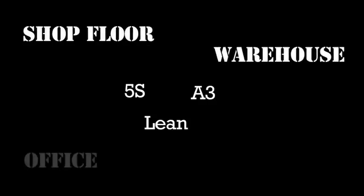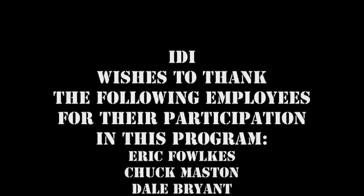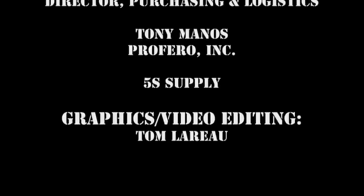Using the A3 methodology, 5S, and other lean principles, fantastic results like these can occur anywhere in an organization — from the shop floor and warehouse to the office, service, and support function areas. Make sure to give us a visit. Thank you.